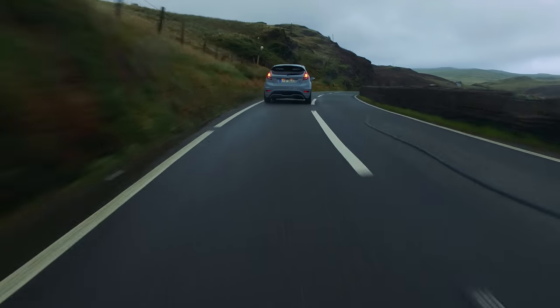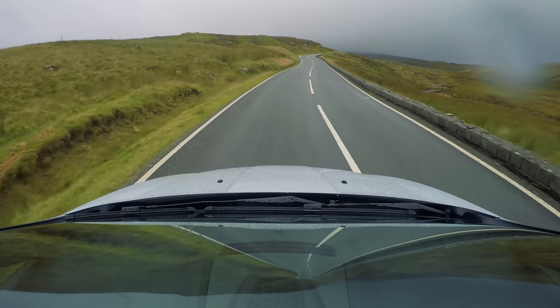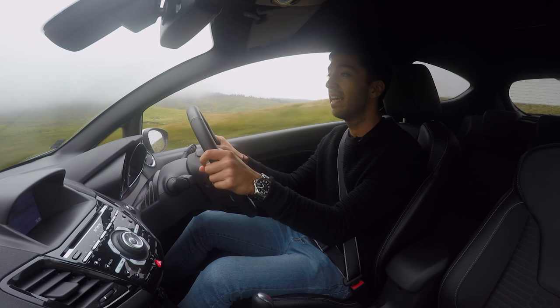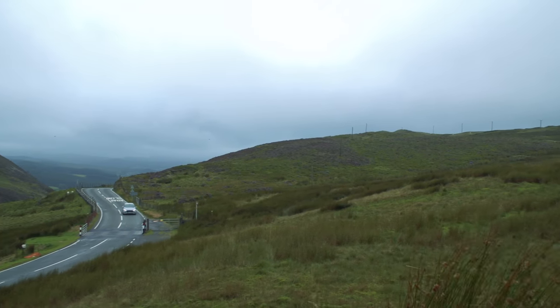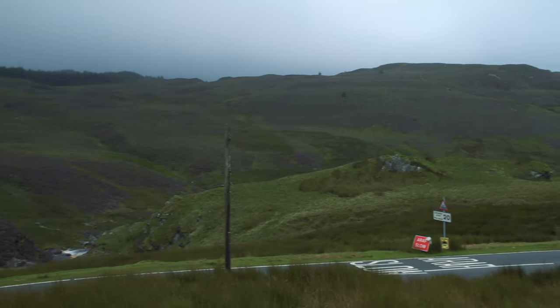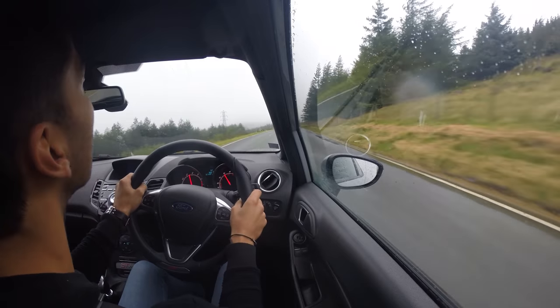It's got 197 brake horsepower and can do 0-60 in 6.7 seconds. It's actually our favourite car that you can buy for under £25,000 — it beat the likes of the Clio RS 220 and a Mazda MX-5 and won our under-25k performance car test. My colleagues gave the car a 4.5-star rating and I can see why — it's so much fun to drive even on sodden Welsh roads like this.